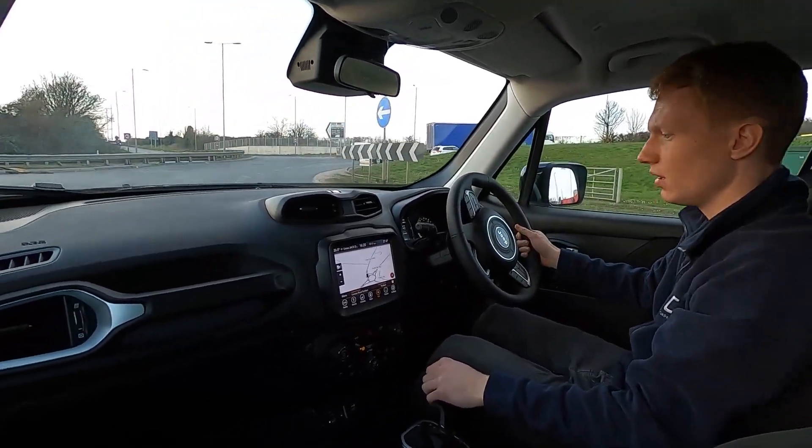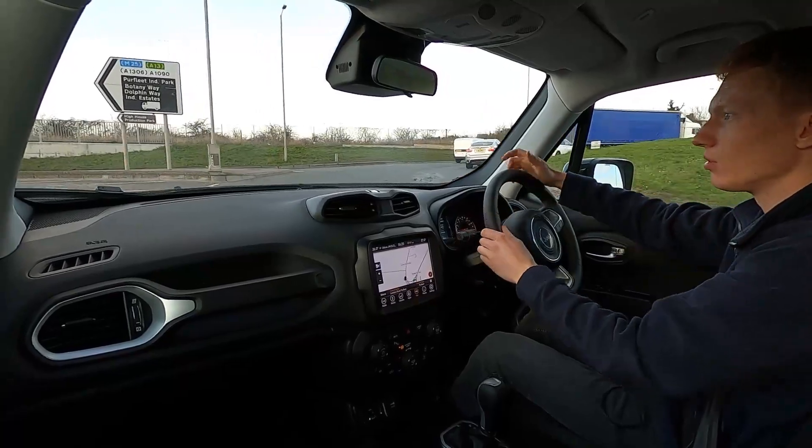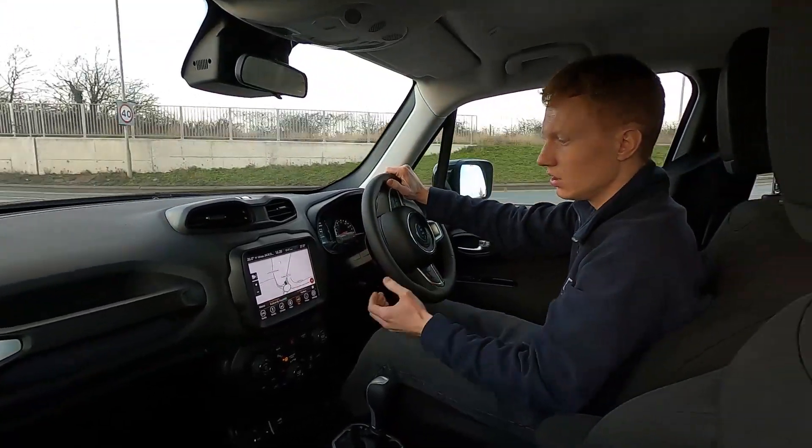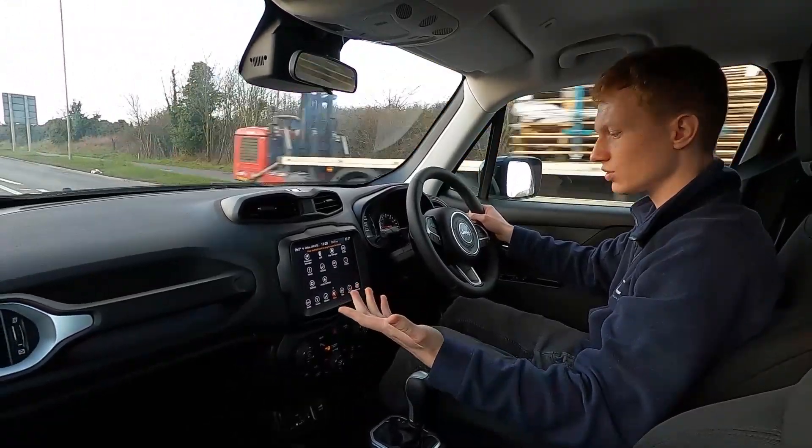On the infotainment system, this car's got built-in sat nav. You've also got DAB radio, Bluetooth audio, phone connectivity, USB, and the screen is also compatible with Apple CarPlay and Android Auto.